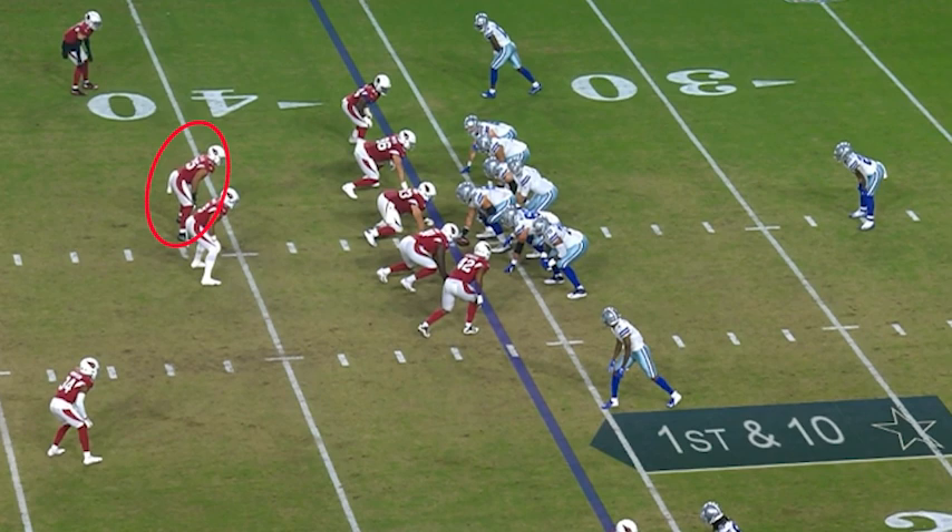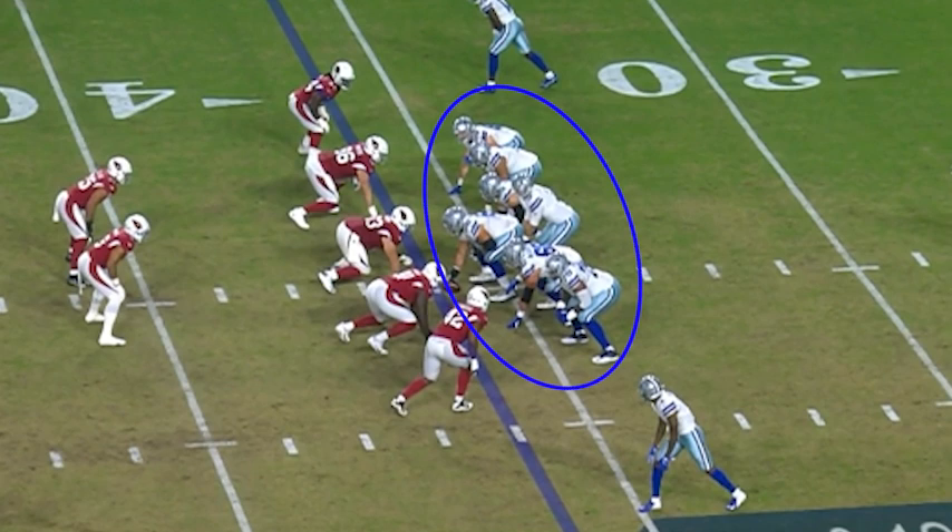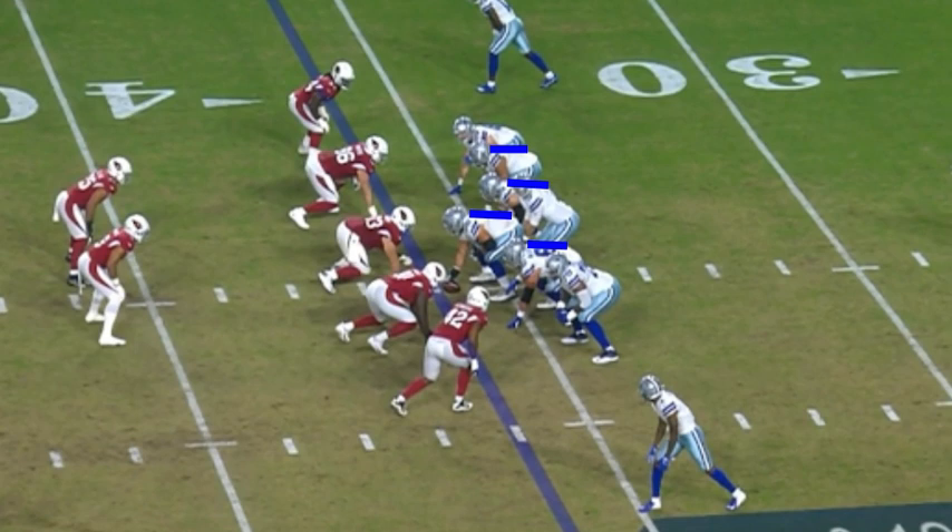His play recognition is apparent when we study his eyes and his reaction to the plays the offenses are running. Before the ball is snapped, he understands that there's a high likelihood of a run on this play because all the offensive linemen have their hands in the dirt and all of their backs are flat. Offensive linemen are coached to put their hands in the dirt and keep their backs flat so they can stay low and drive forward on run plays.